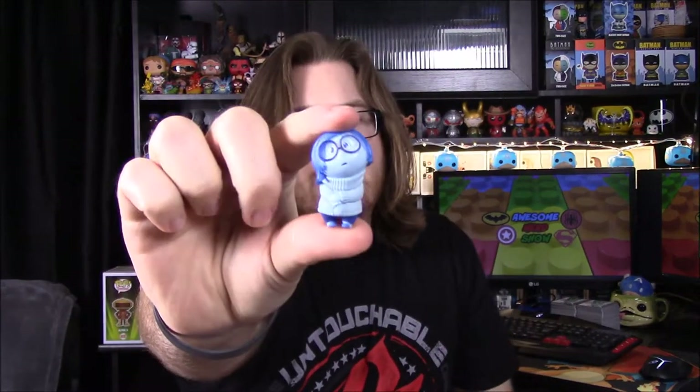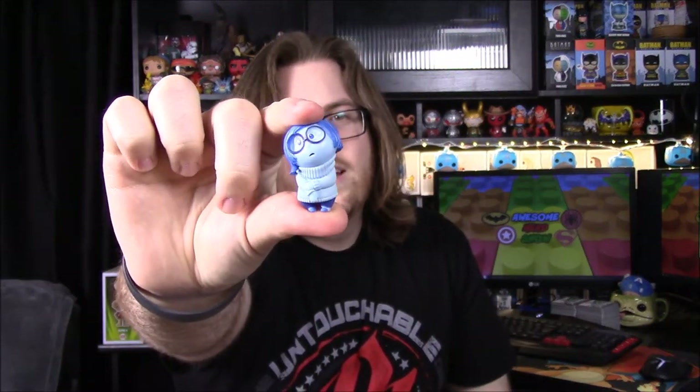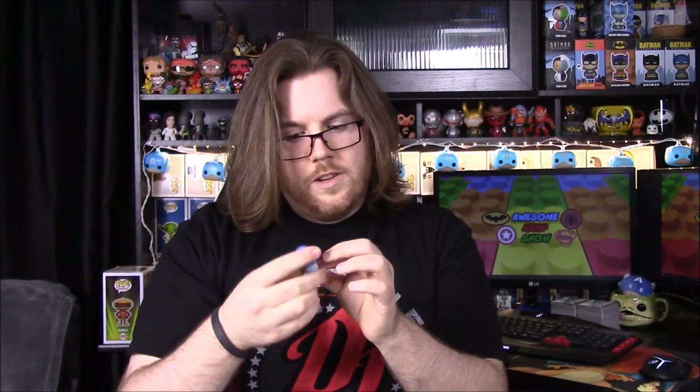Next we have an Inside Out Sadness figure. It's just a little plastic figure — a little Sadness figure from the Inside Out movie. Kind of cool, I don't really want it for anything but it's still kind of cool.